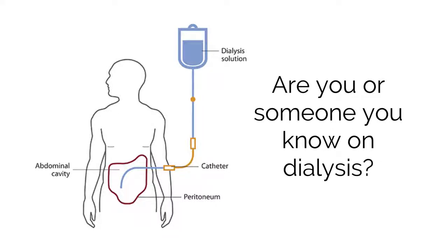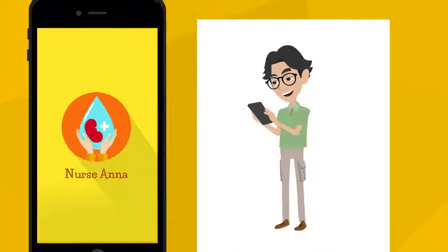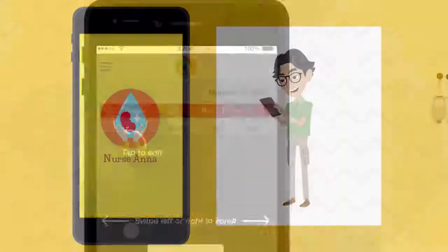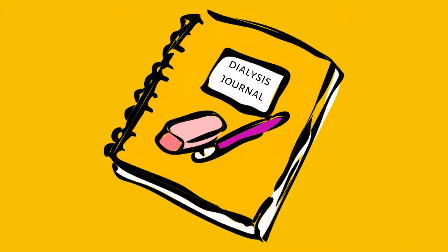Are you or someone you know on dialysis? If so, this app is for you. Introducing the Nurse Anna app — your partner for helping in the care of dialysis patients. The need for keeping a physical dialysis journal is finally a thing of the past.